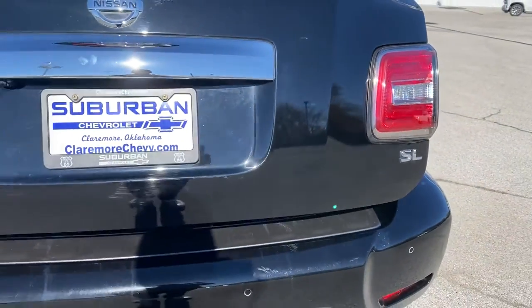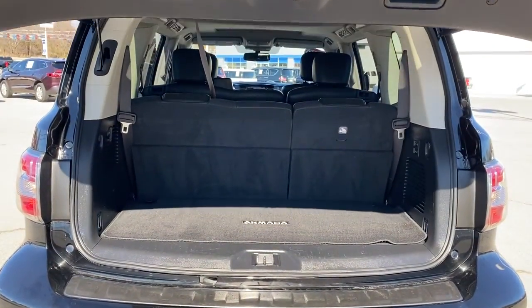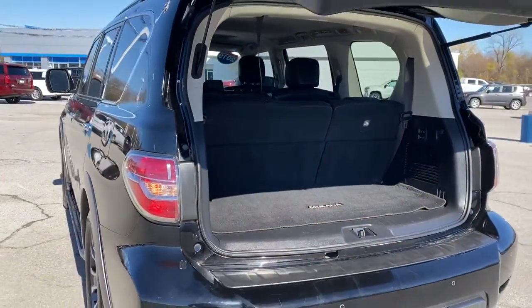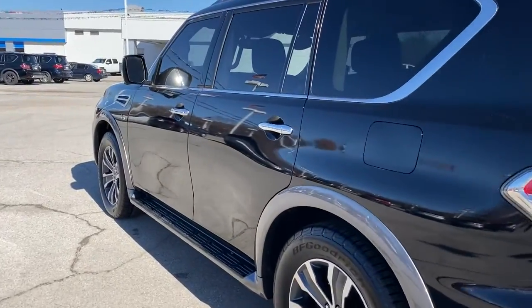These are just some of the great options this vehicle comes with: navigation system, keyless entry, keyless start, power liftgate, premium sound system, satellite radio, power passenger seat, fog lamps, backup camera, and woodgrain interior trim.